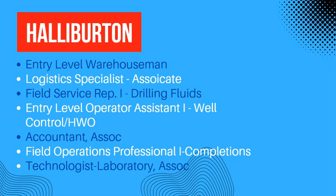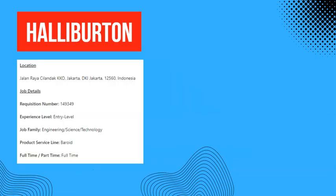There is also an accountant position if you don't like working in the field. After that, we have field operations professionals level one, and then a technologist working in the laboratory — if you have the right education for this, go for the job.